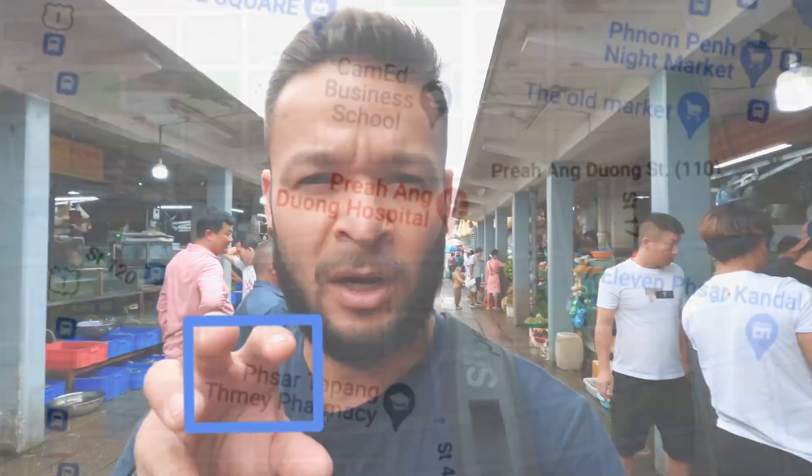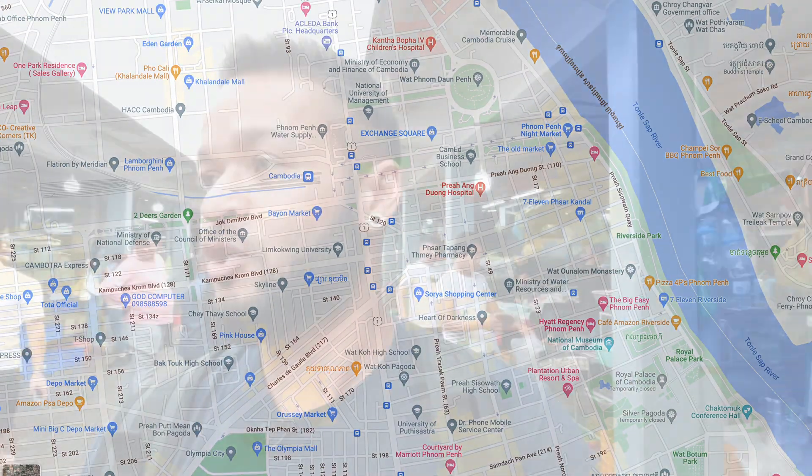I landed in Phnom Penh around five in the morning and had to wait outside my hotel for two hours, just sitting on a bench — kind of like a homeless person sleeping with all my stuff. Not very comfortable. After sleeping for a couple of hours, this is my first time outside exploring. I watched a bunch of YouTube videos but wasn't really interested in museums yet, so I found a square on Google Maps and walked to it — that took me to the Central Market.